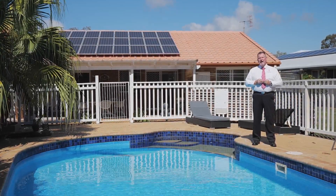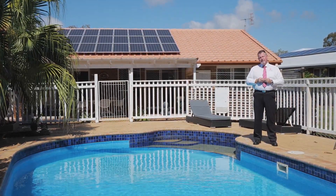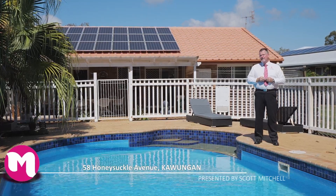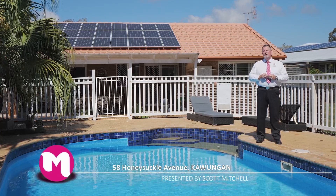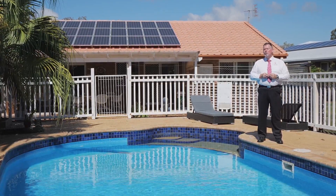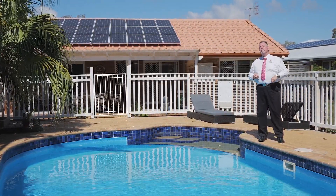G'day, I'm Scott Mitchell from Mitchell's Realty in Hervey Bay. We're here today at a lovely home, 58 Honeysuckle Avenue in the popular bayside suburb of Kawungan. This home is sure to tick just about all your boxes. Let's go and take a look around.